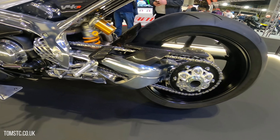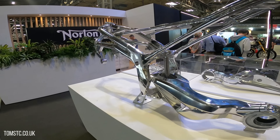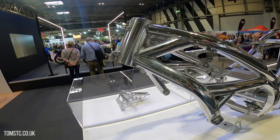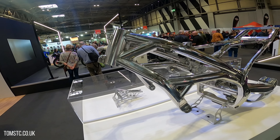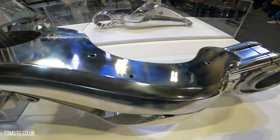Absolutely stunning piece of art, this thing. And this is the frame — just look at this. It looks handmade, even though it's made in a factory. It just looks so stunning and intricate.